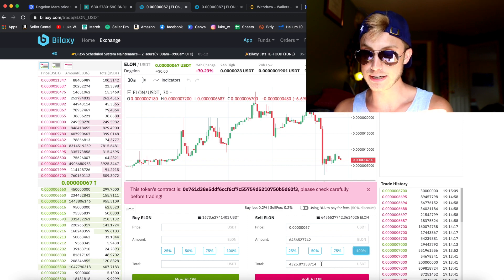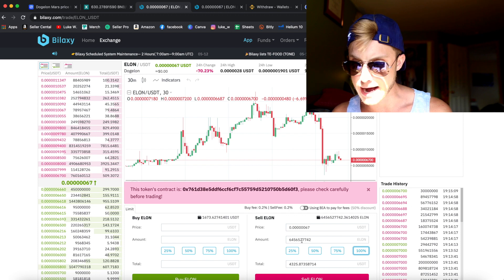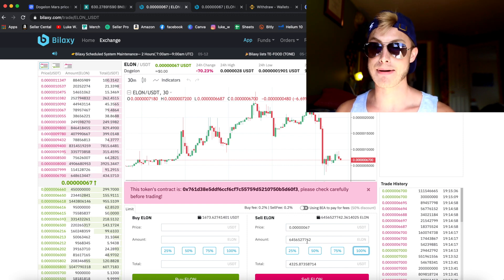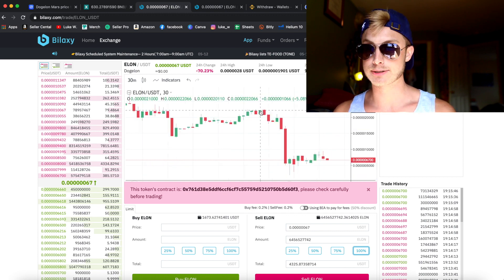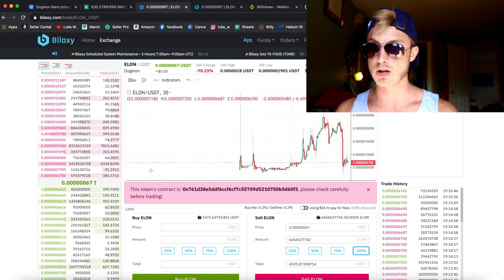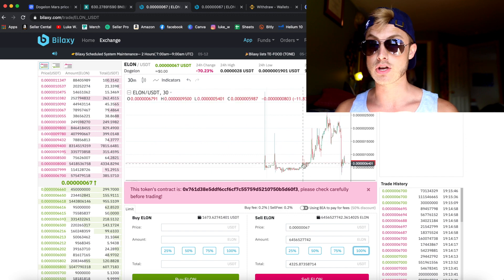I pressed 100% — that would put in $4,300 USDT for me right now, and I would be buying 6.456 billion tokens. That's a crazy number, and it's awesome because of the sell-off that just happened — you can get in at these crazy low prices. This price was literally up here about an hour and a half ago, and it fell all the way back down to basically all-time lows — a massive pump and dump.